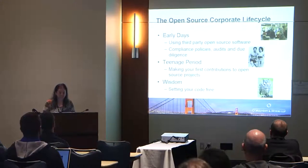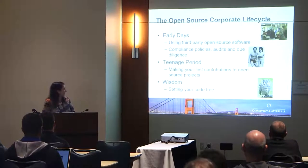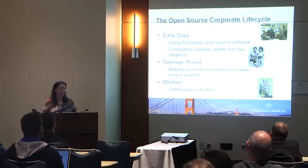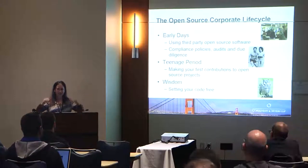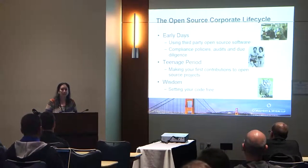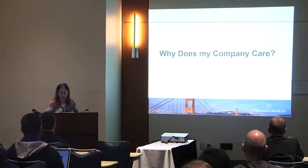Companies then go through a sort of adolescent period, where they start making contributions to existing open source projects. And then when you get to the wise old owl stage, you're becoming a leader in open source development, making code releases, getting involved in foundations and so forth. When you go up the ladder in terms of maturity of participation in open source, these are the questions that are going to be crossing your mind and your company's lawyers' minds.